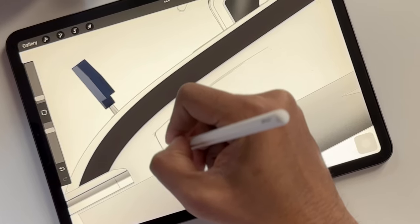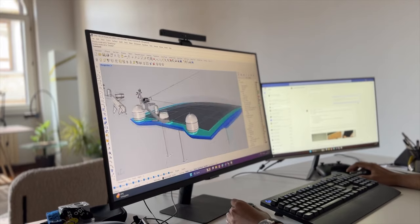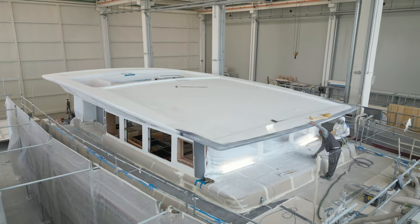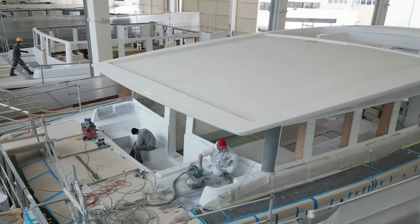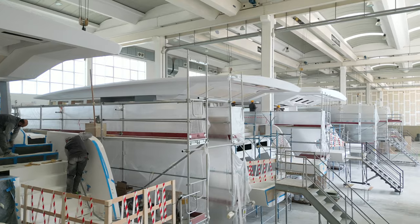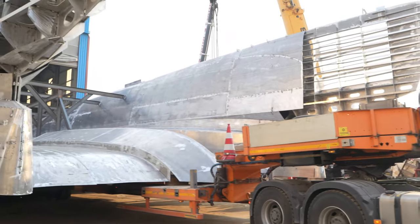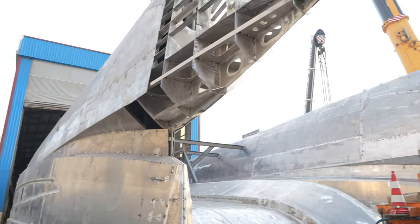Afterwards, you can also join us for a tour of our offices, where we develop our models from scratch, starting with the initial design. This shipyard focuses on the production of the Silent 60 series. Our 80 and 120 series are being produced in Turkey, so stay tuned for another video on that.